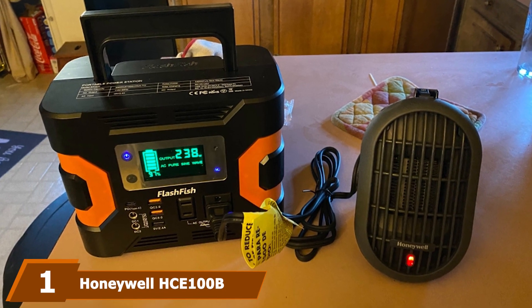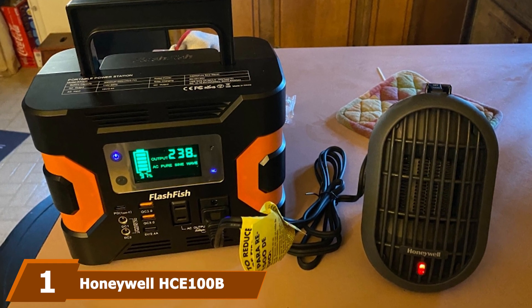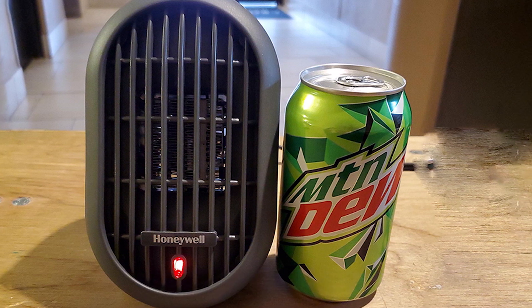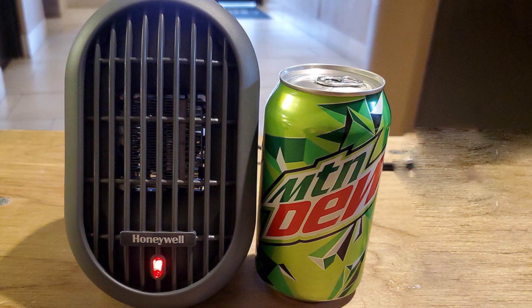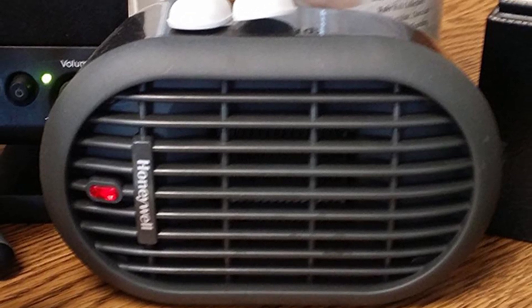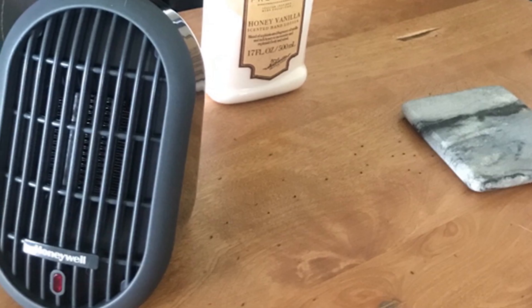At the first position of our list we have the Honeywell HG-100DB Heatbud Ceramic Heater. It's a personal heater with 250-watt energy efficiency providing good heat for your personal space. It's not going to heat your entire tent, but it will keep you warm at night. Ease of use is straightforward and the heater is made with ceramic technology providing quick and even heating. There are two settings and the button controls are easy to operate.